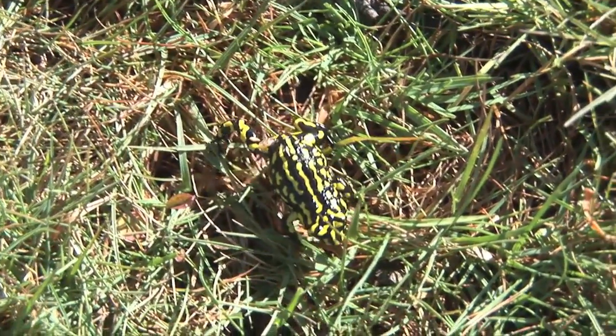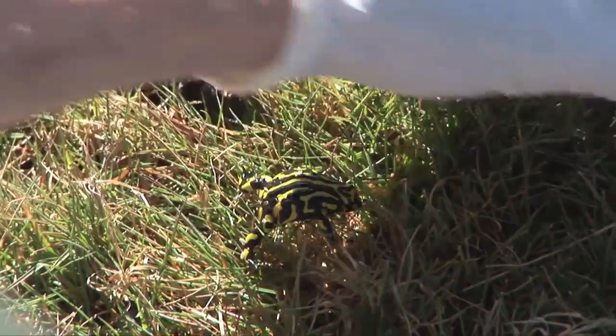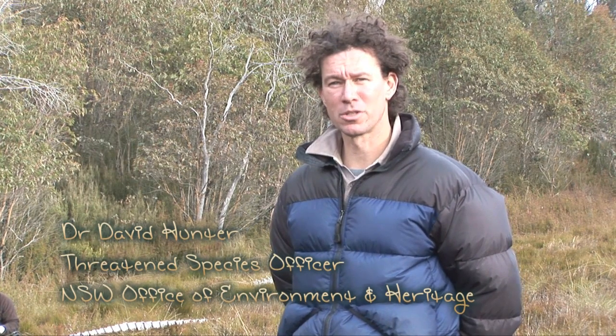It's hard to believe but there may only be 50 to 100 left in the wild. This is due to a pathogen called the amphibian chytrid fungus that was introduced into the Australian environment we think sometime during the 1970s. This pathogen is actually causing amphibian declines and extinctions all around the world. In fact, several hundred amphibians may have already been driven to extinction due to this disease. The other main reason is habitat destruction.